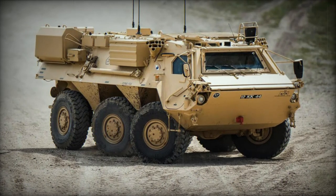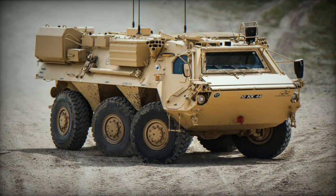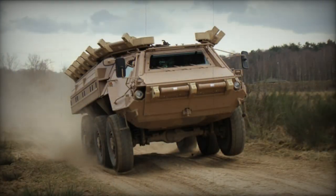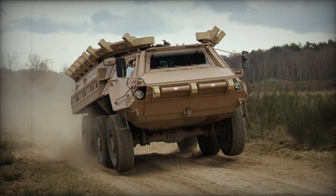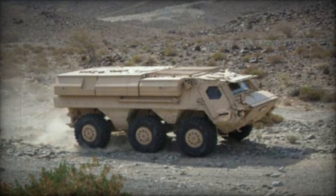An international partner has awarded RainMetal an order to supply Fuchs 2 components for producing the wheeled armored vehicle at a factory in the partner country. The current follow-up orders also include kits for conversion and the supply of spare part packages. Booked in December 2023, the order is worth a figure in the three-digit million-euro range.